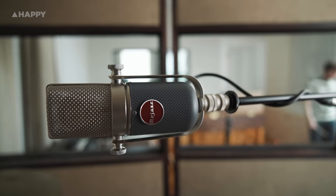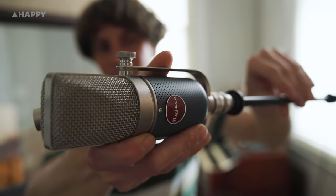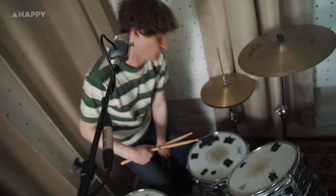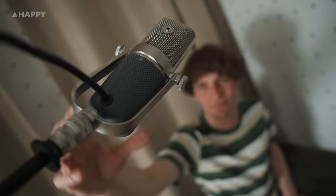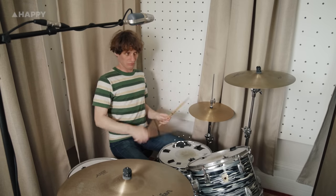Once you plug this thing in, you'll notice that the Mojave has a somewhat subdued high end. It's not that it's dark — it just doesn't hype the top end like a lot of modern mics like to do. For this reason, it's great for vocalists, especially sibilant ones, drum overheads, and guitars. Always sounds silky.